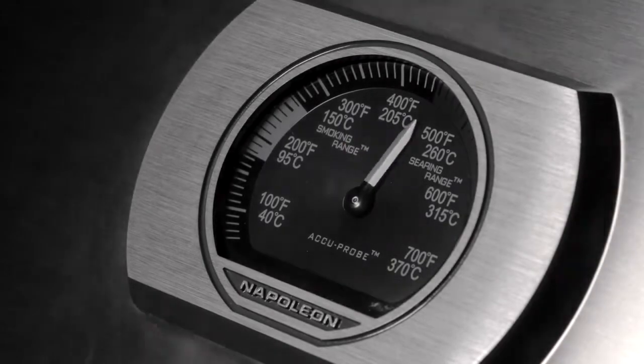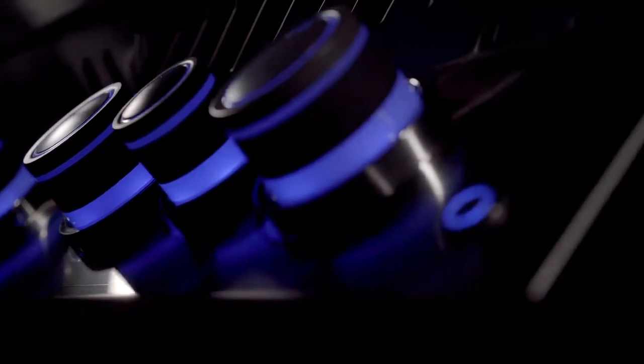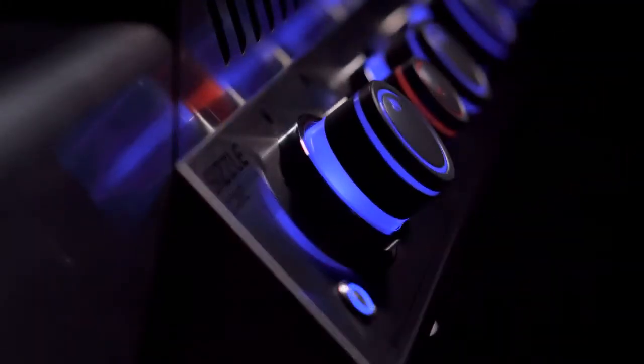Ensuring a quick and easy start up every time, and Napoleon's exclusive night light control knobs with safety glow, making grilling in your backyard effortlessly entertaining.